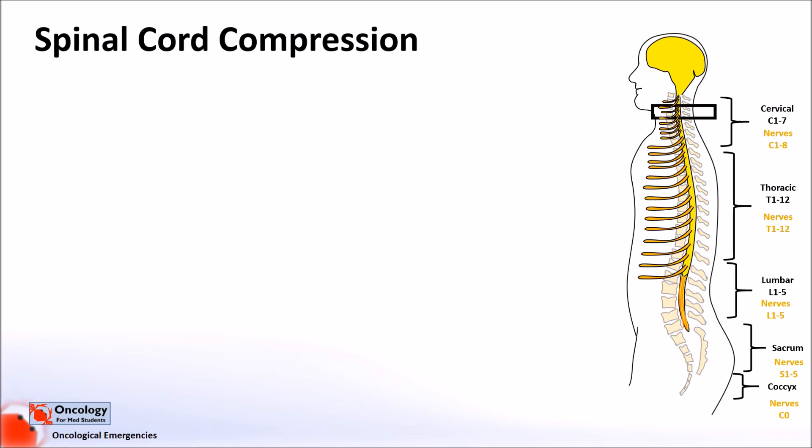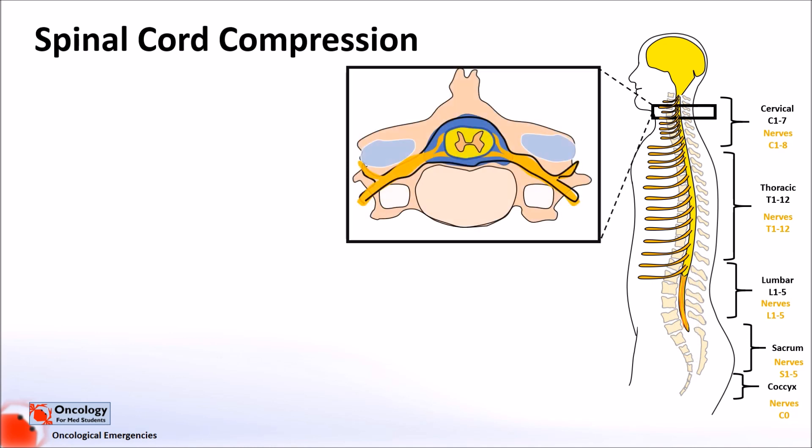The spinal cord is protected by bones that surround it. These are the vertebrae anteriorly, the pedicles laterally, and the laminae and spinous processes posteriorly. Inside the spinal canal, the spinal cord is protected by three layers of meninges. These are the thick dura on the outside, the arachnoid just inside this, and the pia which covers the cord itself.